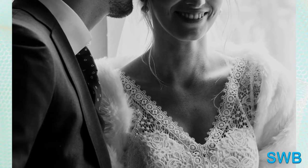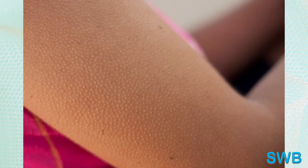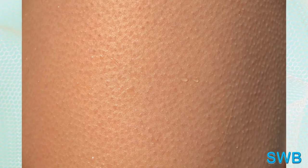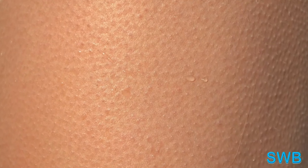Some people get goosebumps when they listen to music. A study from the University of North Carolina at Greensboro found that those who are more open to different types of music and new experiences are more likely to get goosebumps and chills from listening.